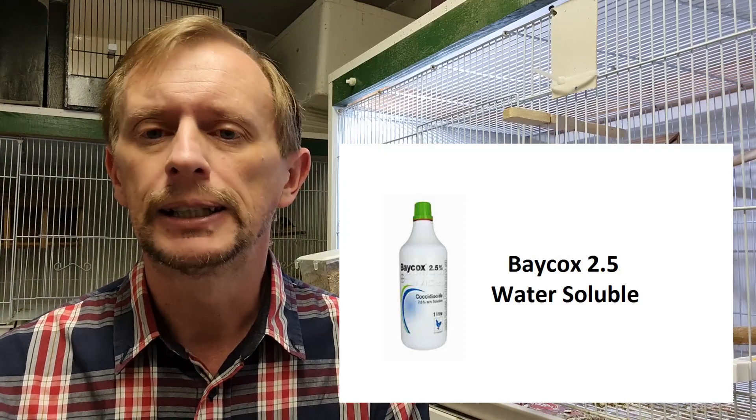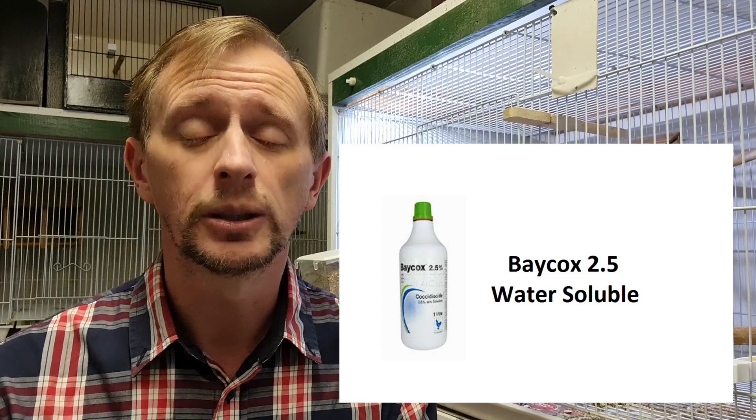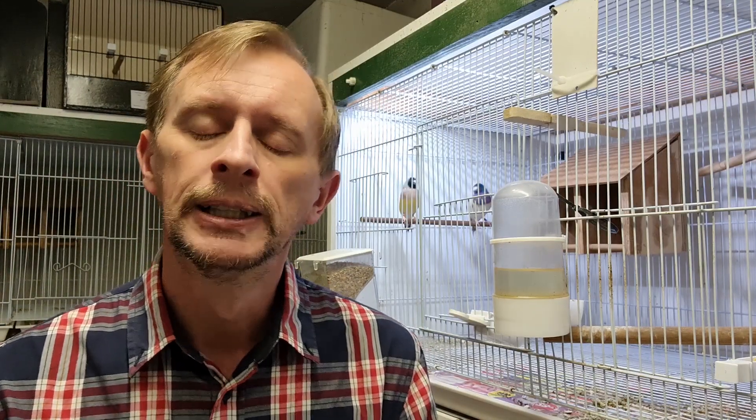Baycox is one of those medicines with a fair tolerance level, so if you do slightly overdose by accident it's not the end of the world — though obviously you don't want to do that deliberately. The one we use for finches is the 2.5% soluble — it's the one they use for chickens. You do get another version of the product which is not water-soluble; that's the one given orally to sheep and cattle, and that's a 5% dosage. So just be careful which one you're buying. This is not a paid promotion — I just wanted to make sure the correct information is out there in terms of which one we give and the dosages.